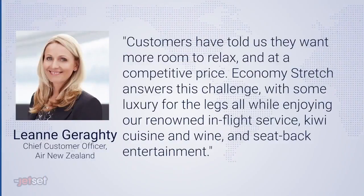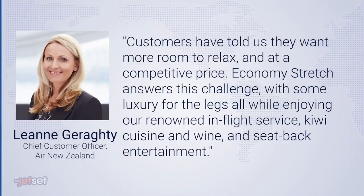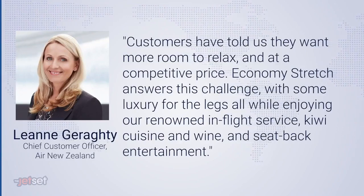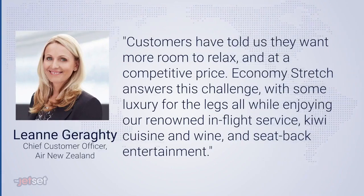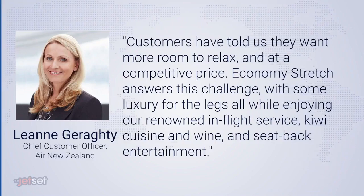Customers have told us that they want more room to relax at a competitive price. Economy Stretch answers this challenge with some luxury for the legs, all while enjoying our renowned in-flight service, Kiwi cuisine, wine, and seatback entertainment. That was from Air New Zealand's chief customer officer in a statement.